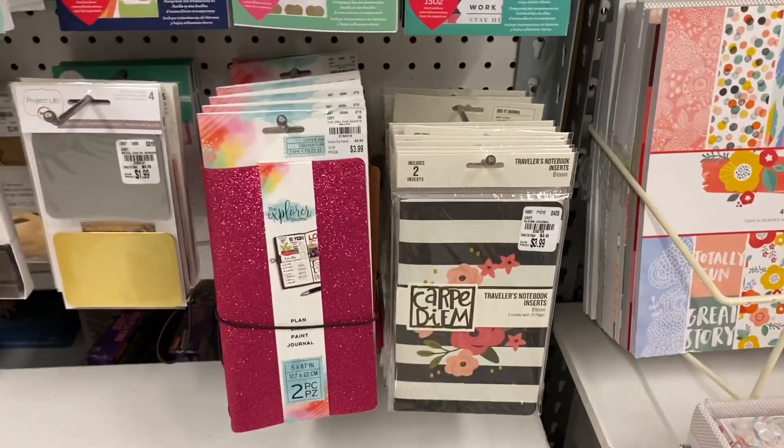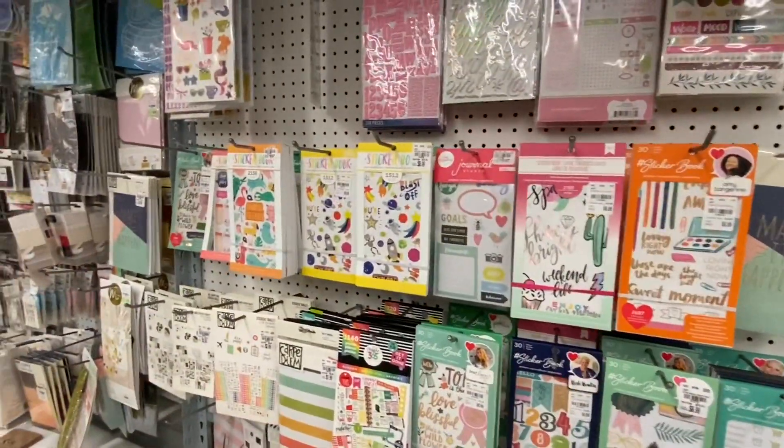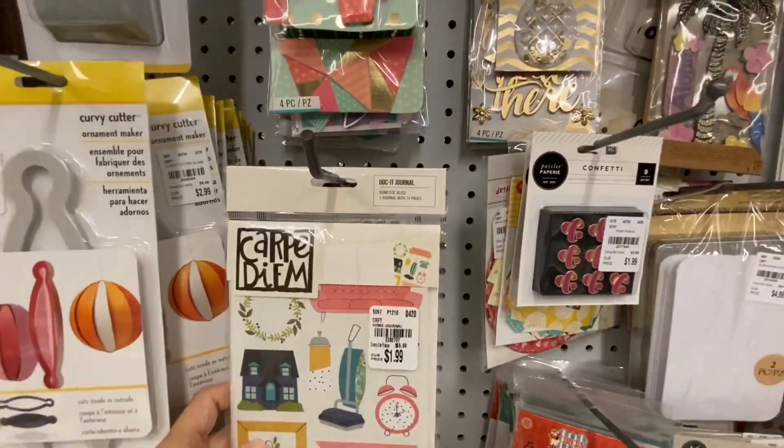This section of my store had these massive sticker books — you can stop the screen if you want to see better — but nothing new there. Some fun little Carpe Diem stuff.